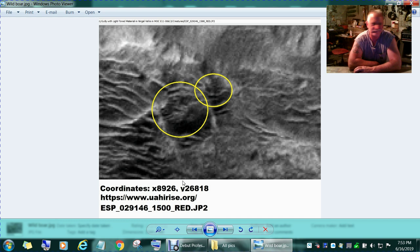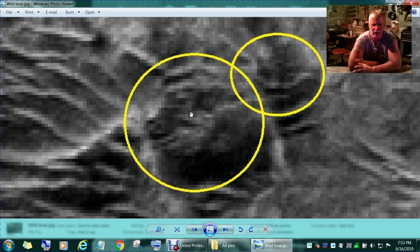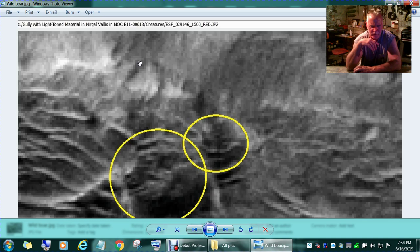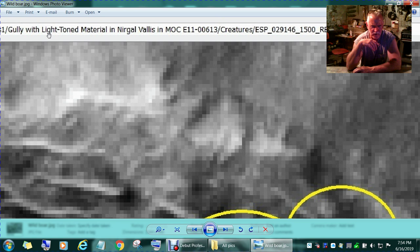These are just my stills. This one I call the Wild Boar on Mars. It looks like an eye, nose, mouth — and even in this image the contrast isn't perfect, but you can see two eyes, nose, and mouth — eyeballs like a wild pig or wild boar. Those are your coordinates, that's the name of the file. This is — it says 'Gully with Light-Toned Material,' Niagara Phobalos, and some numbers. That's the name of the file.